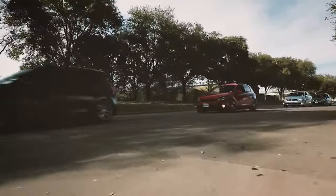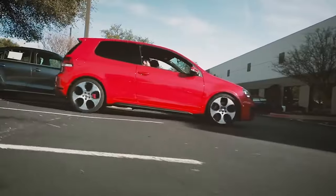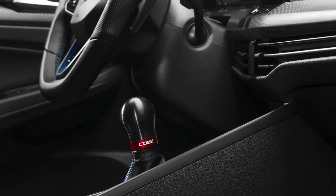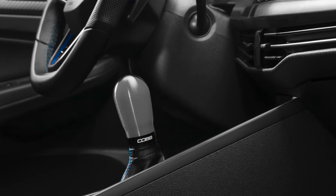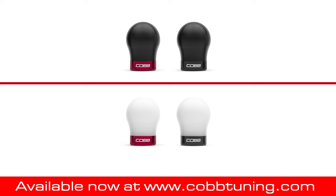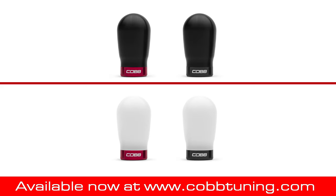Rowing your own gears is one of the most fun parts about owning one of these cars with a manual transmission, so upgrading the shift knob is one of the easiest, cheapest, and most enjoyable mods that you can make at any point in the car's life. Head over to CobbTuning.com to get your hands on a Cobb weighted shift knob today.